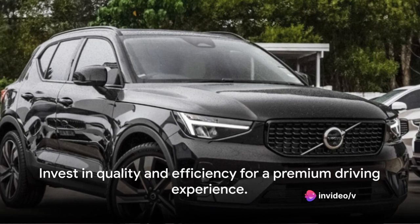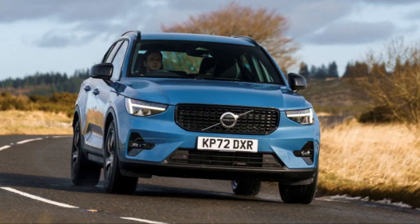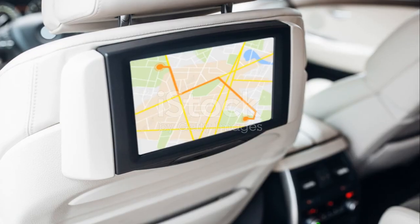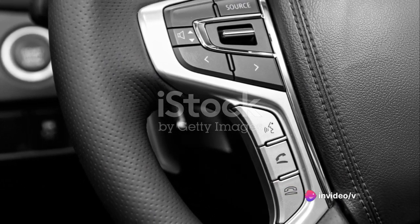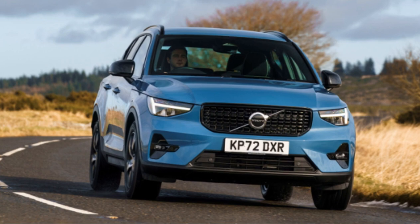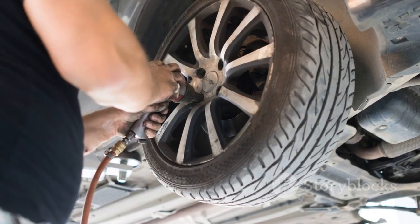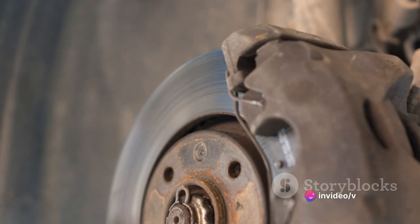In conclusion, while the Volvo XC40 may not be the cheapest option on the market, its combination of quality, performance, and efficiency make it a worthy investment. It's a vehicle designed to deliver a premium driving experience while keeping maintenance hassle and costs to a minimum. To sum it up, the Volvo XC40 is a compact SUV that truly stands out in its class. Its infotainment system blends sophistication with user-friendly technology. Under the hood, the engine is a marvel of performance and efficiency. When it comes to maintenance, Volvo has always been a brand you can trust, and the XC40 upholds this tradition — proving to be not just a purchase, but an investment.